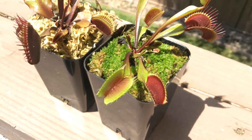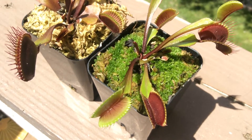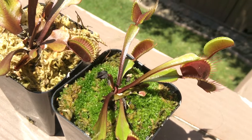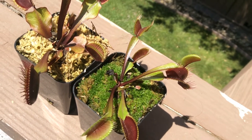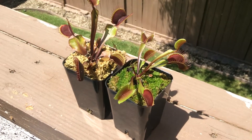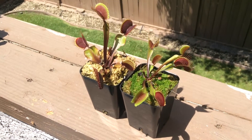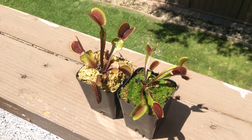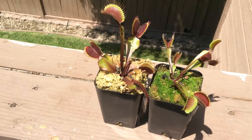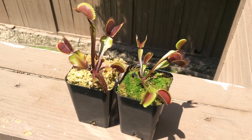This one was put in shade, which you can tell — the plant does not have so much red in it. The leaves are a lot more green, the interior trap coloration is a lot lighter. This just shows you guys that the sun does make a difference when it comes to color. It will turn your Venus flytrap a different color if it's the right cultivar — some stay green, some produce more anthocyanin than others.